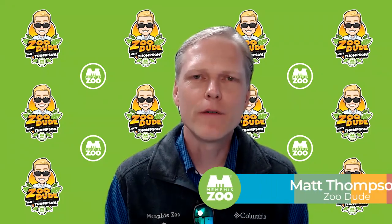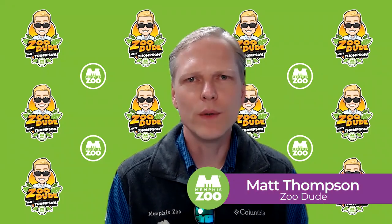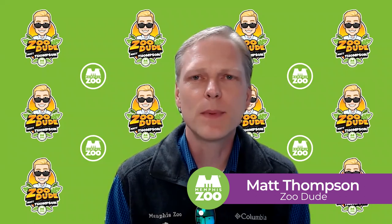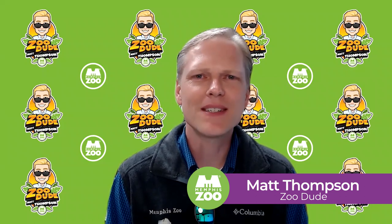Hi everyone. ZooDood here with another virtual behind-the-scenes episode for you. Today, we're slithering into the herpetarium to talk about the difference between venomous and non-venomous snakes.